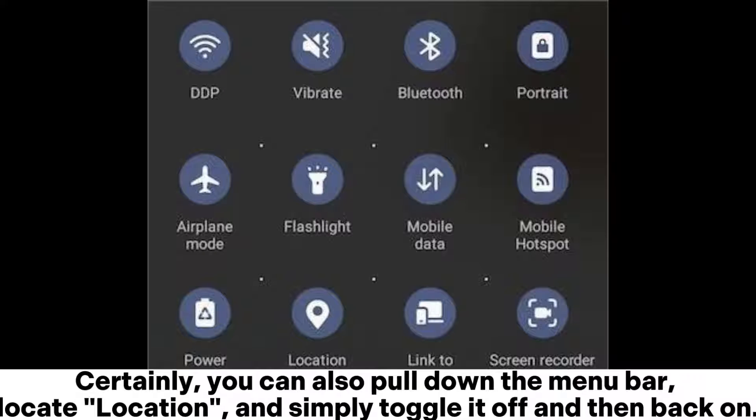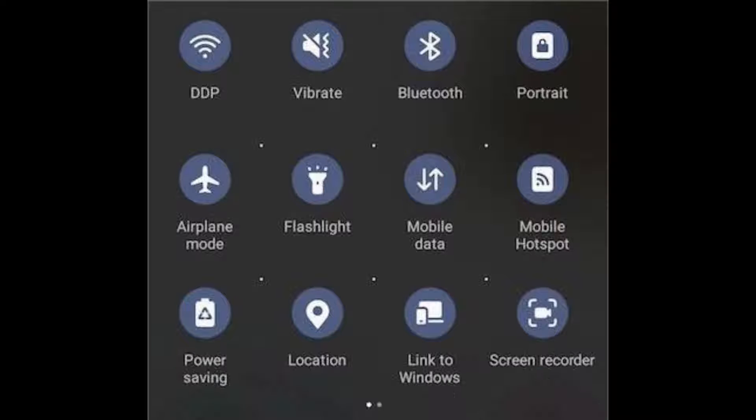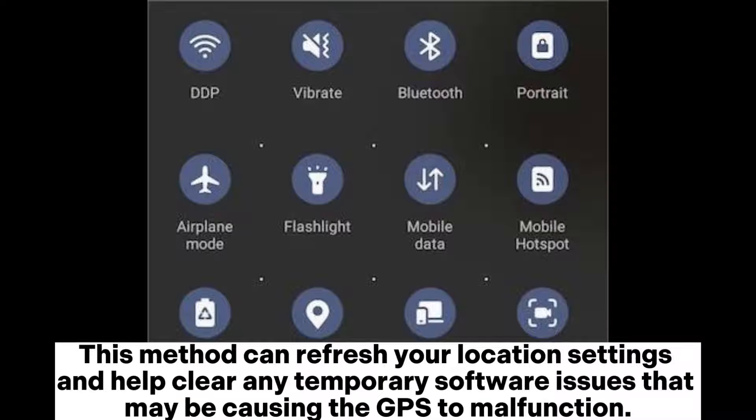You can also pull down the menu bar, locate location, and simply toggle it off and then back on. This method can refresh your location settings and help clear any temporary software issues that may be causing the GPS to malfunction.